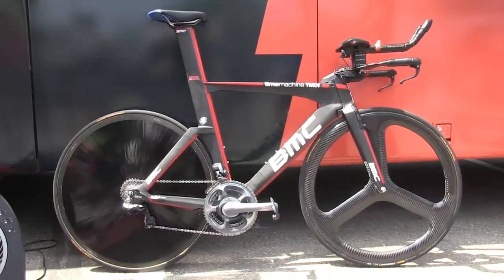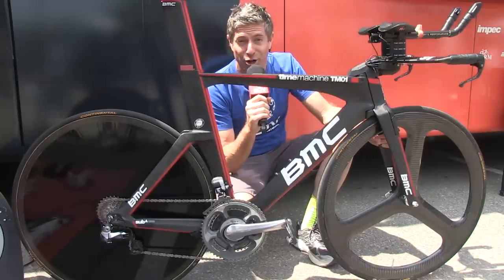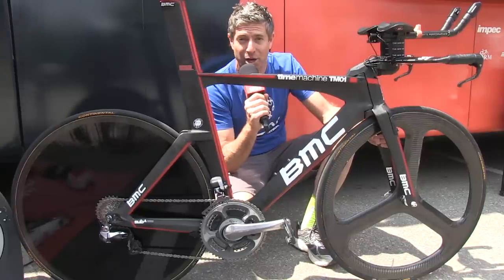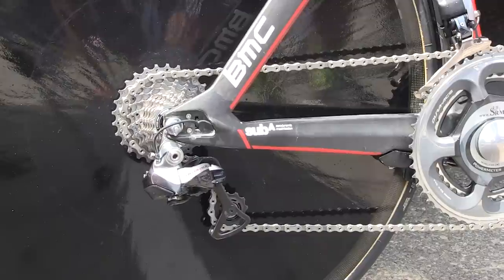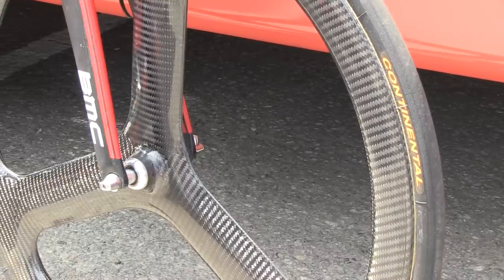BMC Racing is sponsored by Shimano, however on this wheelset there is no Shimano logo anywhere on the rear disc or on the front tri-spoke, and that's because they're not Shimano wheels. A close look reveals that it's actually a Lightweight rear disc and a HED carbon tri-spoke.